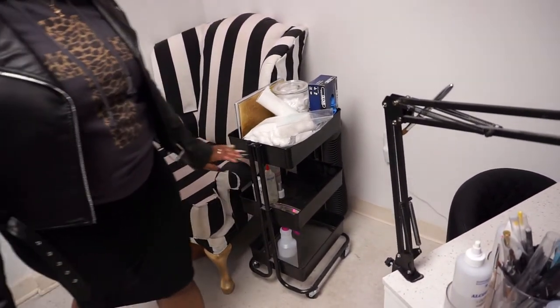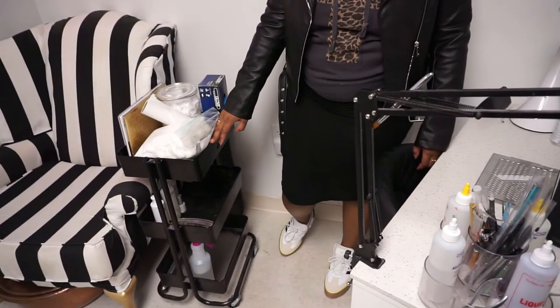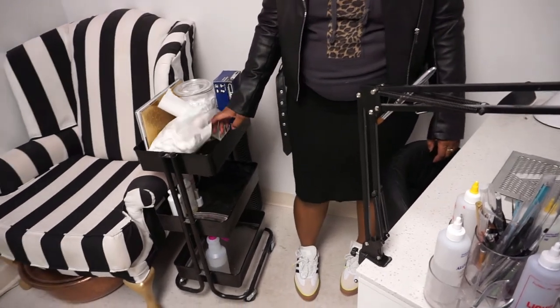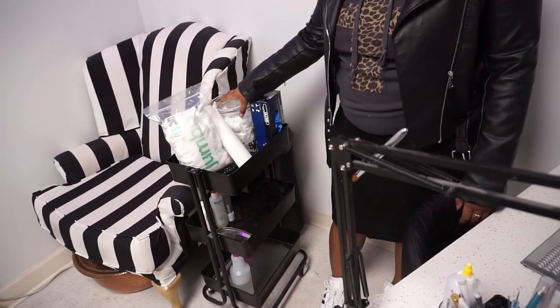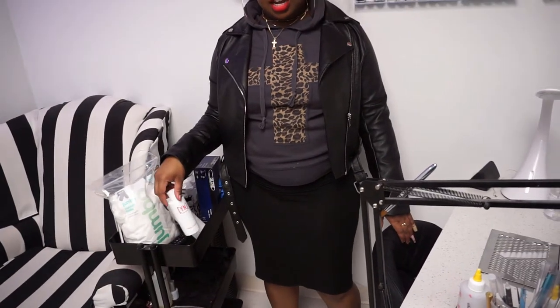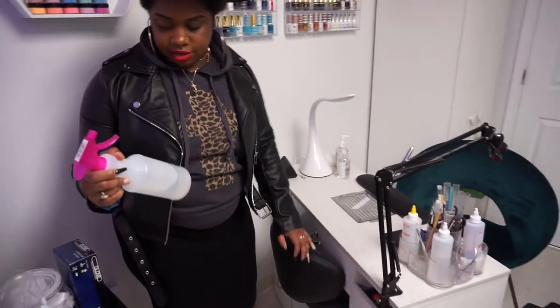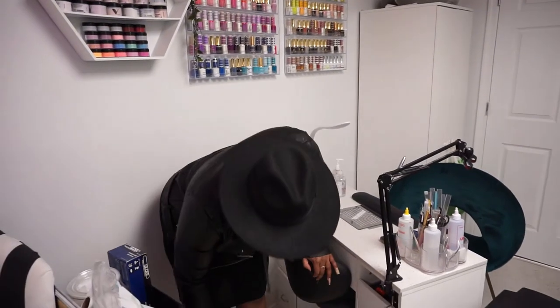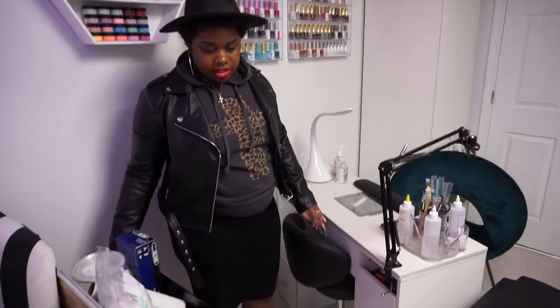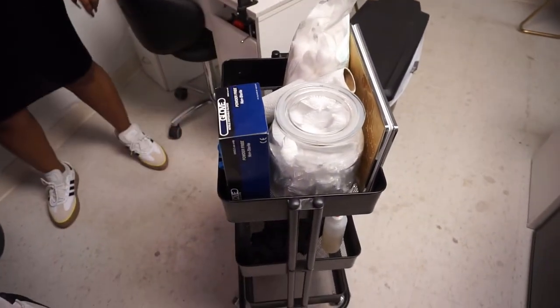On this side I have my pedicure cart — my quick-grab cart. I've got cotton balls, pedicure liners, gloves, and my apron. I have a client who's allergic to the regular liquid I use, so I have Young Nail liquid specifically for her. I also have my common cleaning solution — I actually need to label that. I just wheel it over and that's where I do my pedicures.